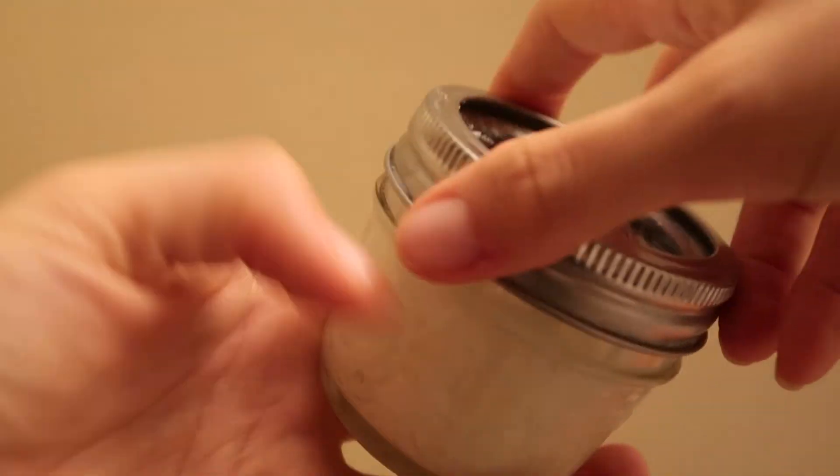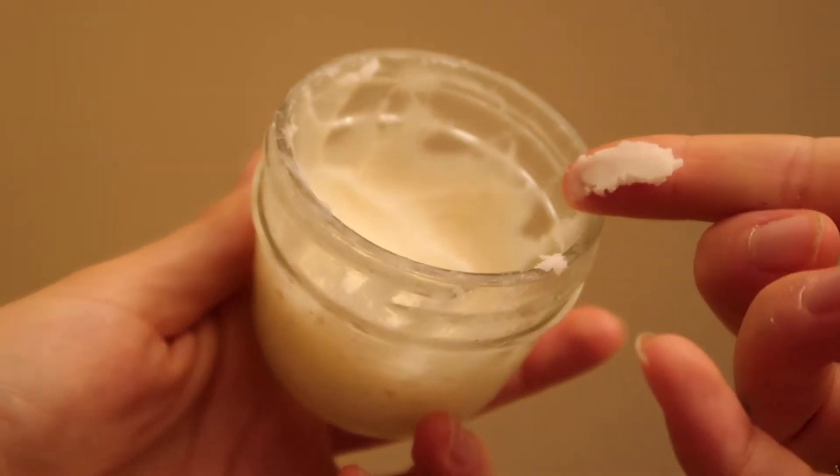Deodorant. I still use deodorant — I'm not that much of a tree-hugging hippie. I make my own deodorant out of coconut oil and essential oils.